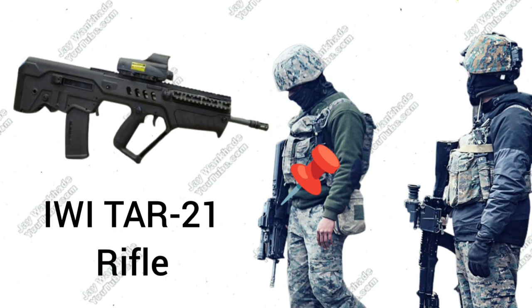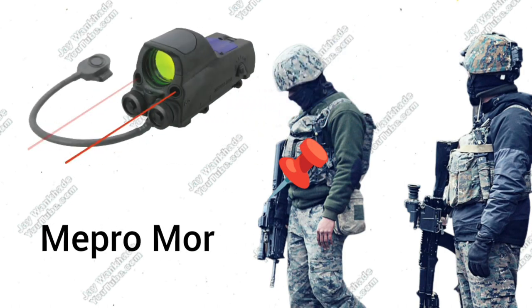Israeli Weapons Industries Tavor-21 Bullpup Assault Rifle chambered in 5.56x45mm, fitted with a Mepro Lights Mepro More Multi-Purpose Reflex Sight with inbuilt visible and infrared lasers.